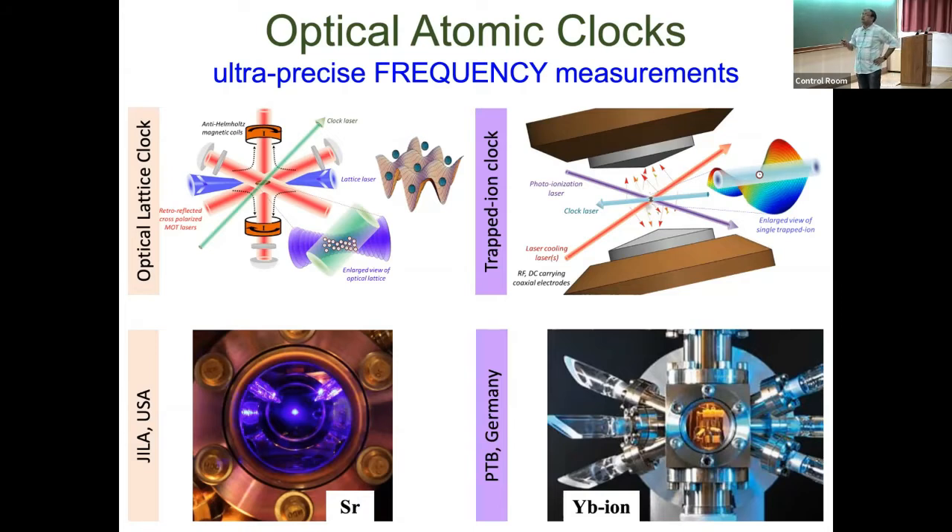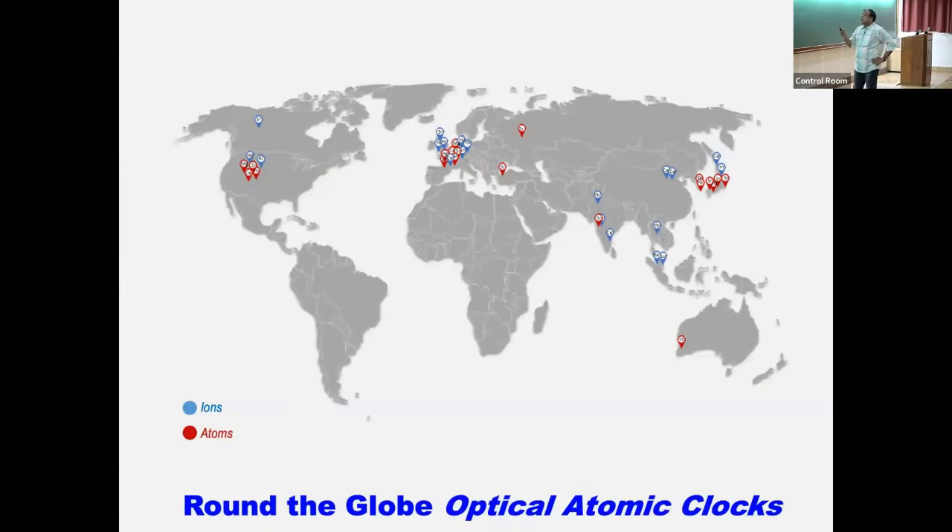Each approach has advantages and disadvantages. In the neutral atom optical lattice clock you have thousands of atoms, so your signal level is very high. With a single ion the signal level is very low, so you need high-resolution imaging systems to collect maximum fluorescence and distinguish single from multiple ions. However, ions can be trapped for very long times — atoms in an optical lattice last less than a second even with a good lattice, whereas ions can be trapped for months, giving much larger integration times. Single ions also offer a very clean environment — no intra-atomic collisional shifts.